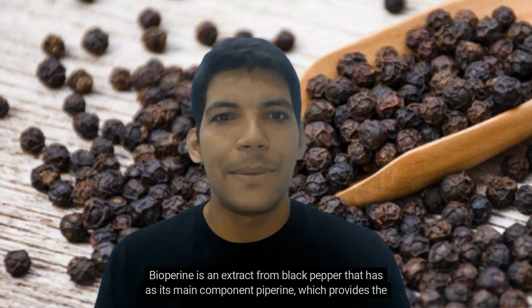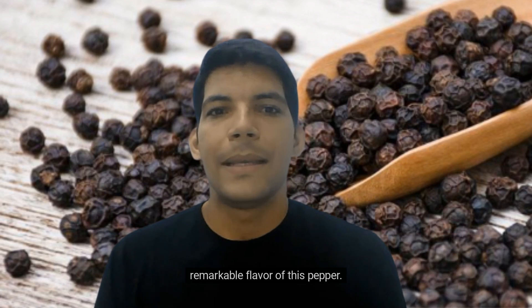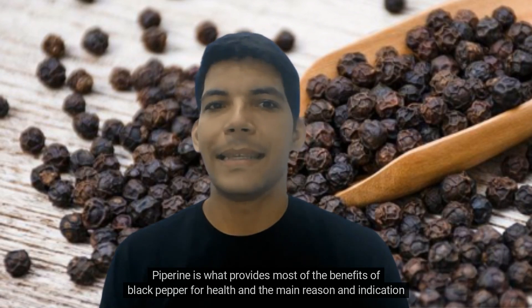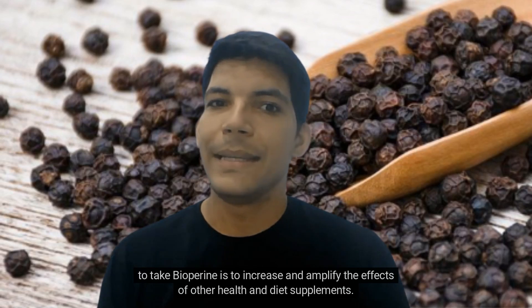Biopurine is an extract from black pepper that has as its main component piperine, which provides the remarkable flavor of this pepper. Piperine is what provides most of the benefits of black pepper for health, and the main indication to take biopurine is to increase and amplify the effects of other health and diet supplements.